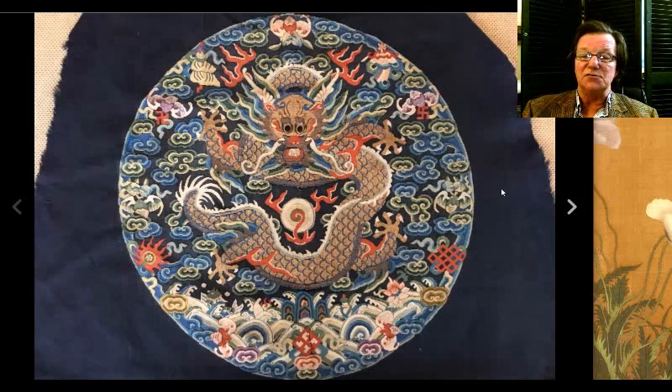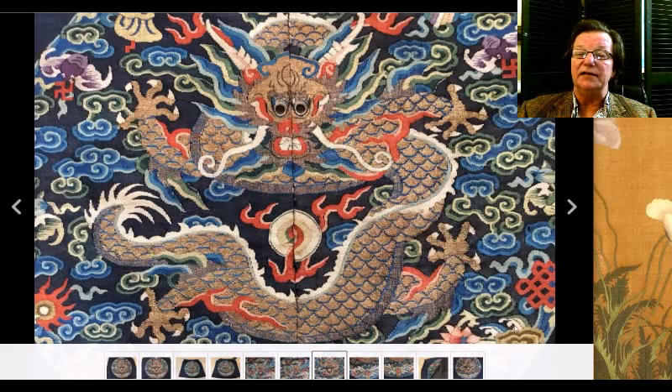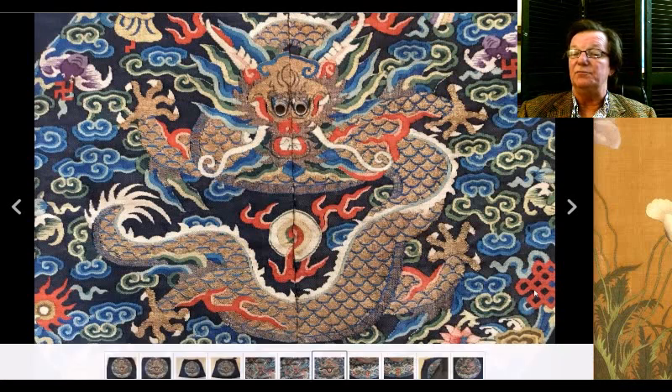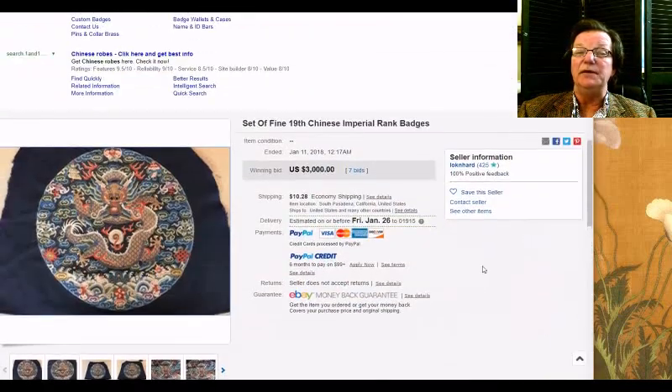Then there was this dragon medallion that we had in the newsletter last week — I think it closed on Monday. A beautiful quality piece of needlework, in very good shape, still mounted on some sort of blue fabric. The rondelle itself was just fine. Here's a nice detail — very good stitchery all the way around, good colors not faded, with bats, precious symbols, flaming pearls, and so forth. A lot of people apparently liked it — it brought $3,000 with seven bids. A very nice piece of silk.